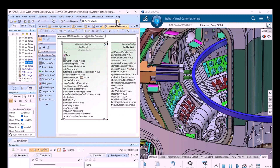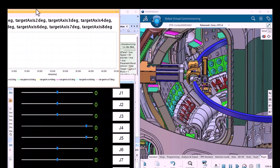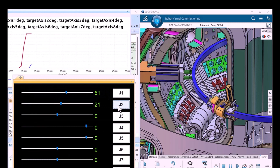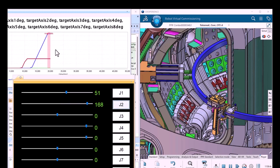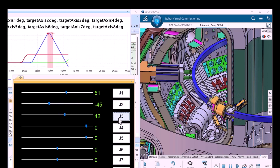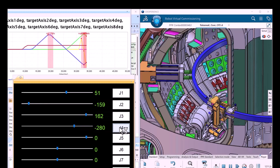Here we can see an example of execution. We have the system model executing with a user interface where we can control each joint manually or automatically. We run it and see in real time how fast the 3D CAT reacts — and this is not a simple CAT, it is actually quite large. You can also see requirements verification immediately, which is the goal of this simulation.